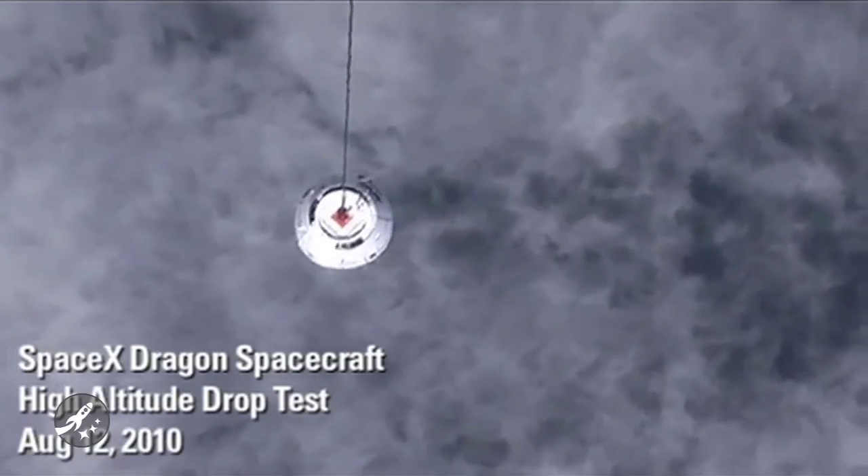Now for today, let's start over at the Pacific Ocean where SpaceX tested the Dragon Parachute Deployment System on August 12th, 2010.